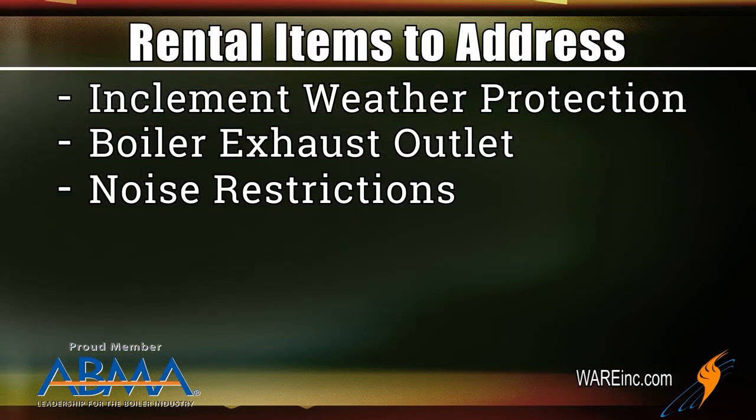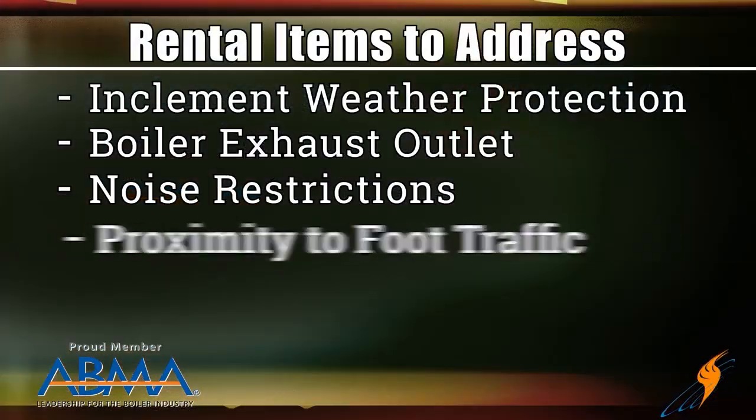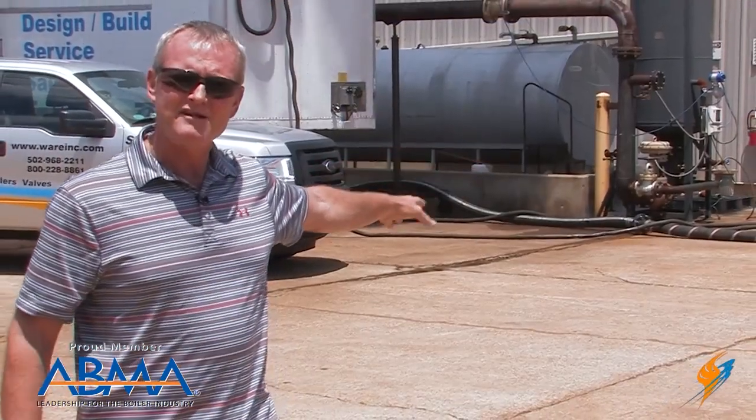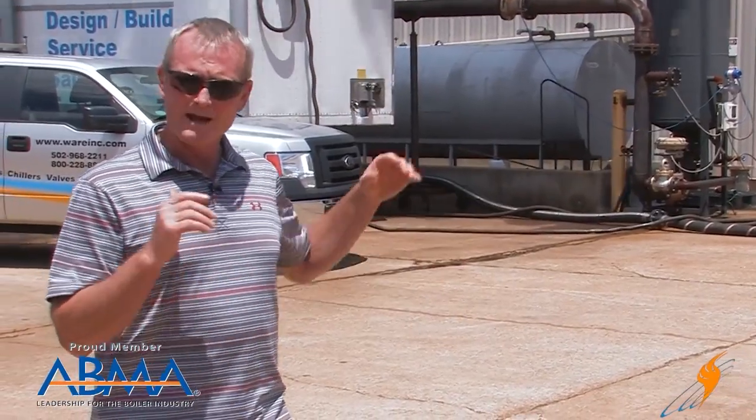Noise restrictions are a real concern around campuses and universities — they've got a lot of issues with noise, so you're going to have to find a place that doesn't create those problems. Also consider proximity to foot traffic. You're going to have lines across the ground. Make sure you take into account pedestrians coming from parking lots to your facility — do they have to walk close to those gas lines, steam lines, and water lines?